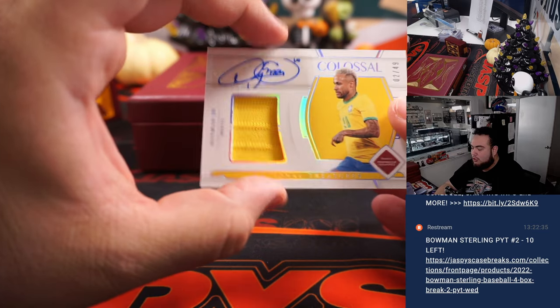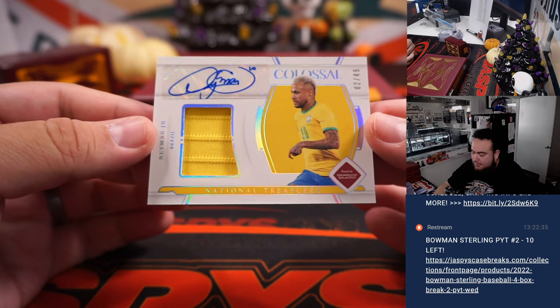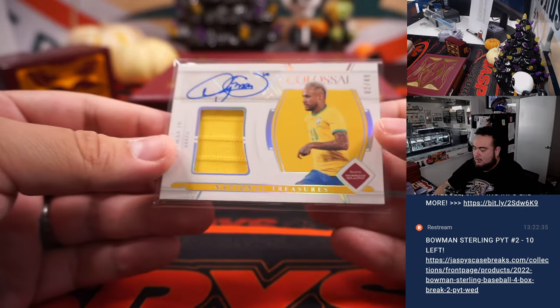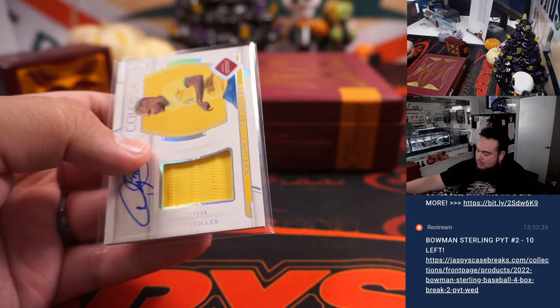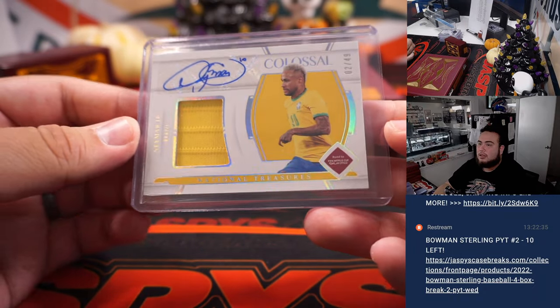Wow — it's Neymar Jr., two out of 49, colossal material autograph for Brazil, going to Sean. That's a nice way to end the case. Solid, solid card right there.